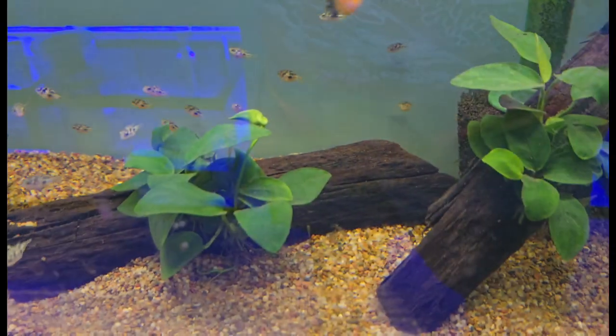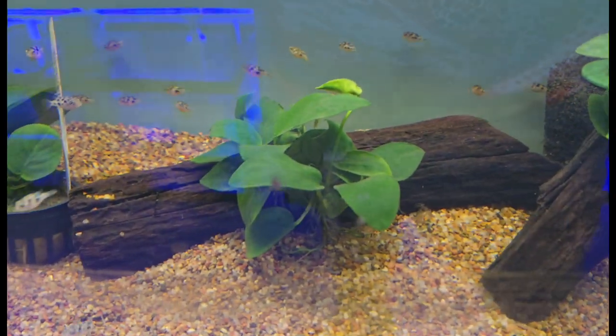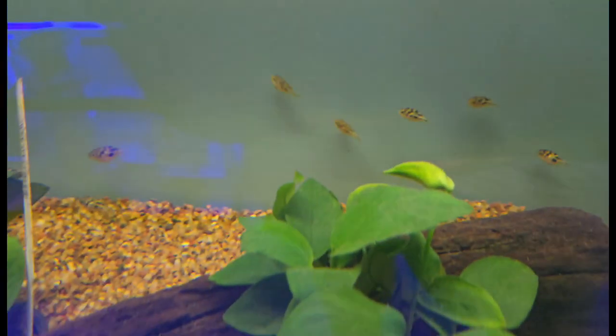How's it going guys, it's Friday February 23rd. I got this week's fresh water video, fun and exciting stuff, so let's get right into it.